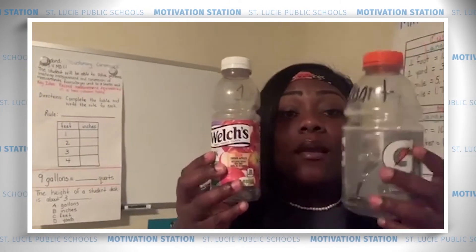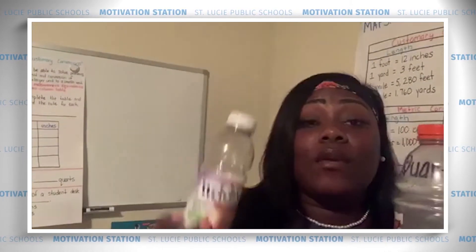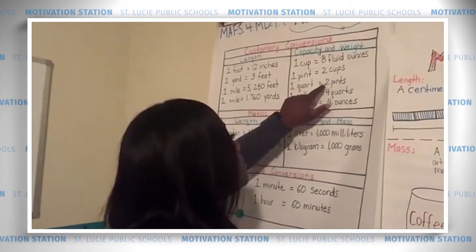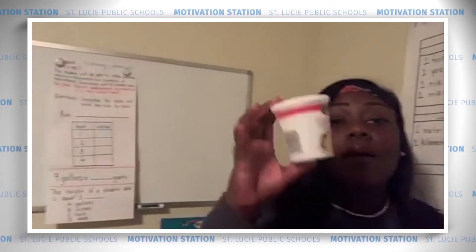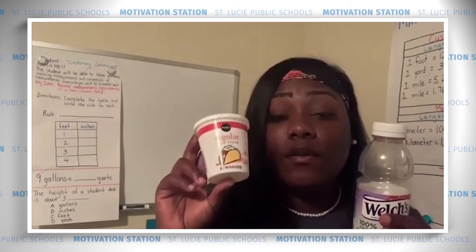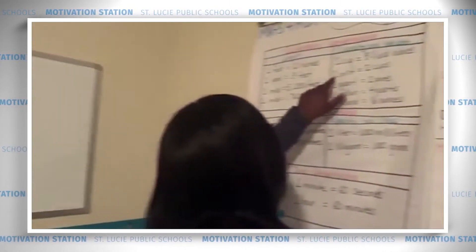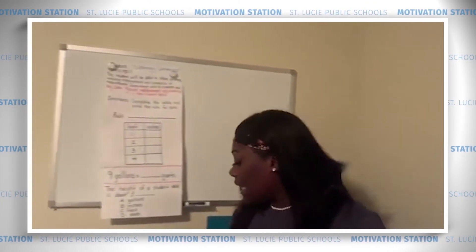Next is the pint, which is a little bit smaller than a quart. If I filled a pint container with liquid and poured it into the quart container until it was full, I'd have to fill the pint container up twice. Write this down: one quart is equivalent to two pints. Now moving to something smaller than a pint — the cup. One cup is equivalent to eight fluid ounces. If I filled a cup with liquid and poured it into the pint container until it was full, I would have to fill it up twice. So one pint is equivalent to two cups, and one cup is equivalent to eight fluid ounces.